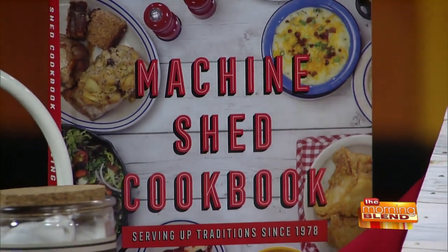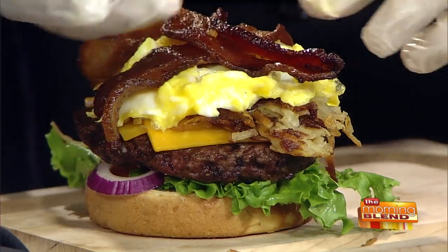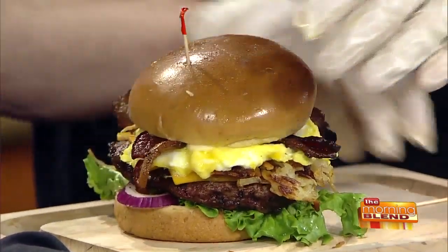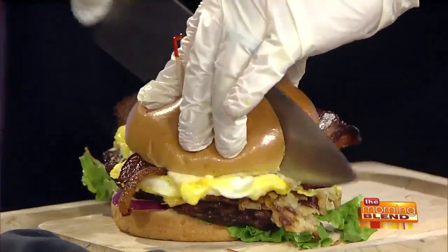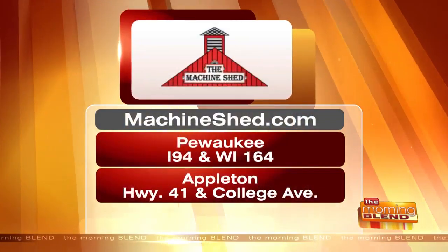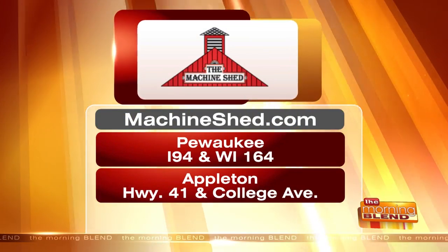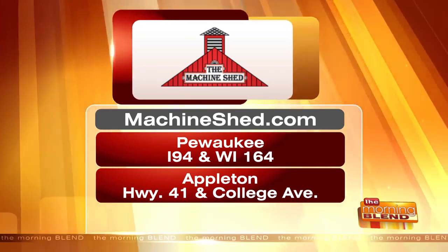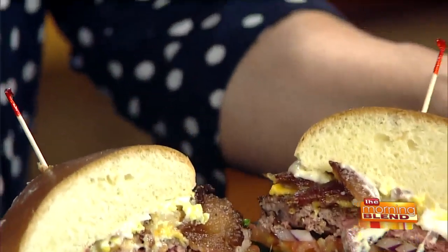And then I always like to add the bacon onto it too. Oh my gosh, this burger looks out of control — incredible! You gotta smoosh it — look how perfect that is! You gotta hold it together with some toothpicks. You can visit Machine Shed at two locations: one in Pewaukee, the other one is in Appleton. You can also go to machineshed.com. Give 24 hours if you want to order a pie. Look at this — it looks incredible, Sean!